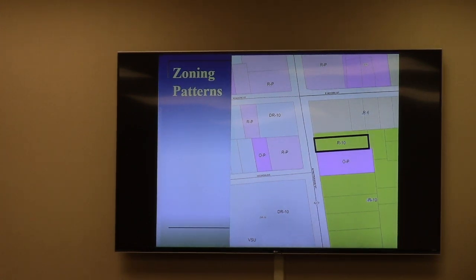The zoning pattern in the area is somewhat mixed. A major feature of note is in the lower left corner — that is the BSU main campus, directly across from the intersection of North Patterson and George Avenue. R-10 and R-6 zoning dominate most of everything on the east side of Patterson. However, the land use pattern there does not always match that. For example, the O-P property nearly to the south — that's the United Way offices.